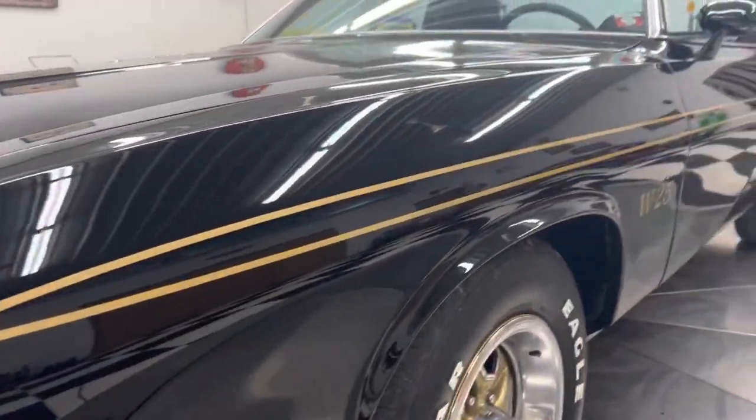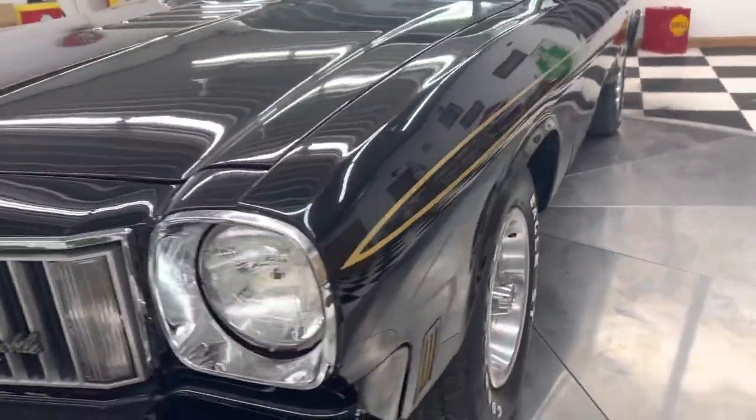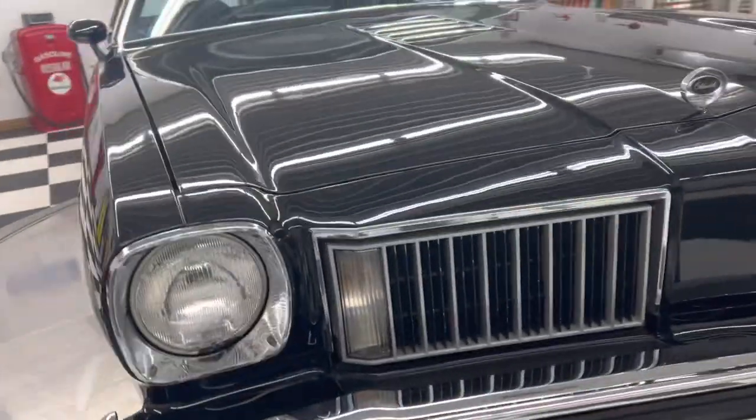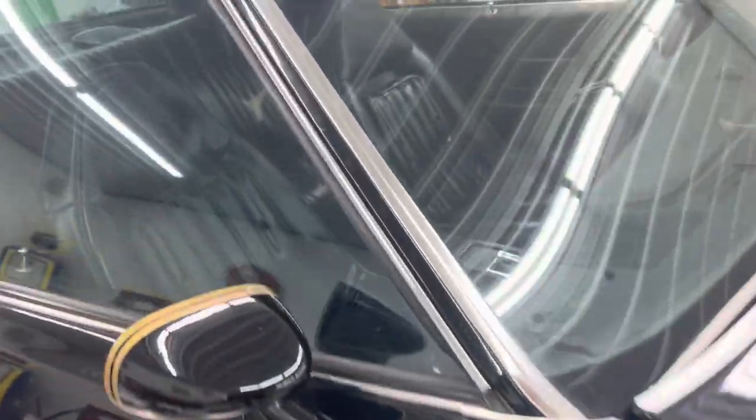You can look down the sides of the car — laser straight. Super, super nice car. The chrome, the stainless, the brightwork, the headlight bezels on this car — everything is really, really nice on the car.